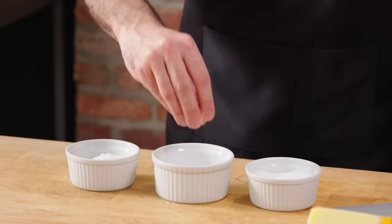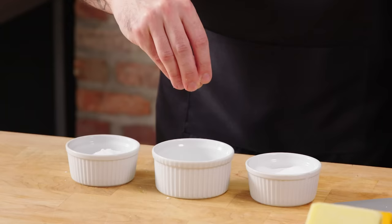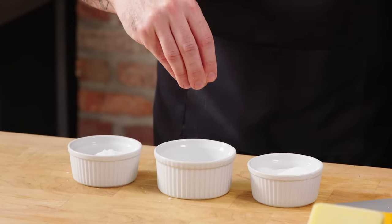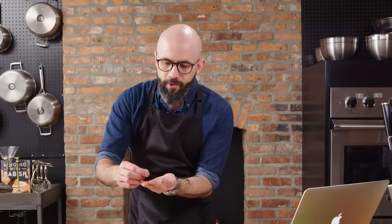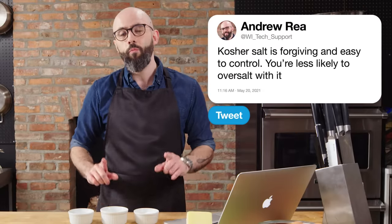Kosher salt, on the other hand, you have complete control over. You can see right now I have a big old pinch full of it, and there's no salt coming out of my fingers until I start to twist my fingers from left to right. It's also a more forgiving salt — a bigger grain — so you're less likely to over-salt your food. Then there's finishing salt, totally optional — very light, flaky, and you really only use it for finishing. But table salt and kosher salt are absolute necessities. Know when to use them, and why, and how.